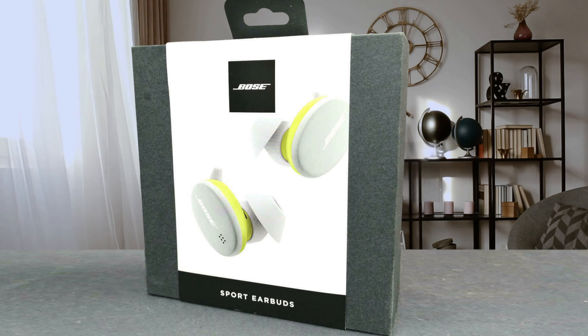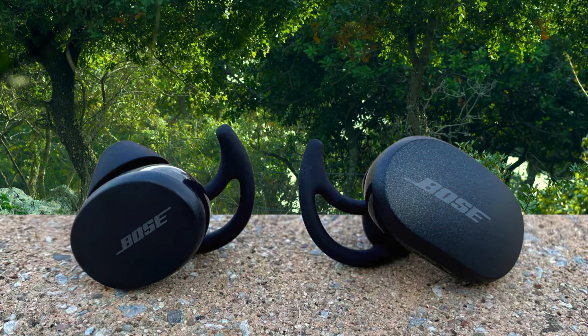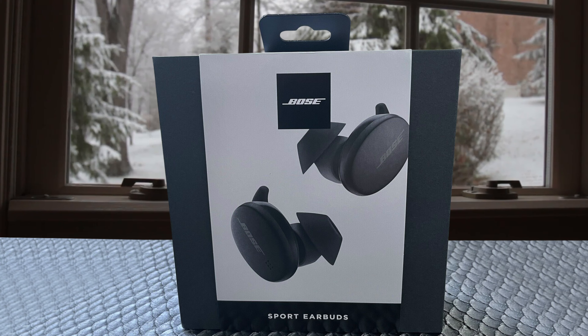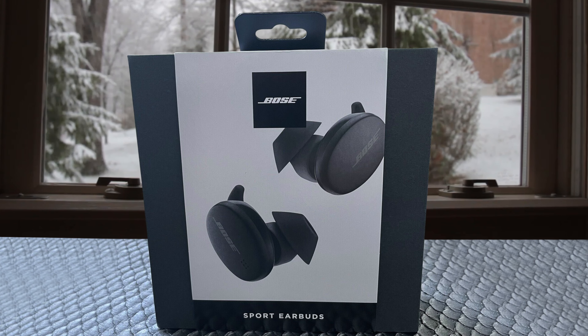Given the performance of their noise-cancelling siblings, we had high hopes for the Bose Sport Earbuds, and to a large degree they deliver. We can't help but be impressed by their balanced approach — every track we played through them is handled fairly and squarely. High frequencies don't annoy or grate, and they are definitely some of the best running headphones in 2021.